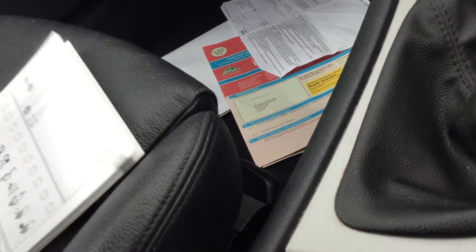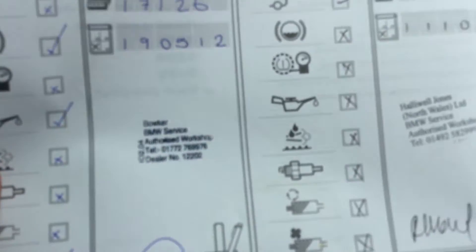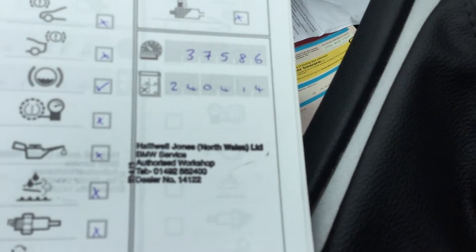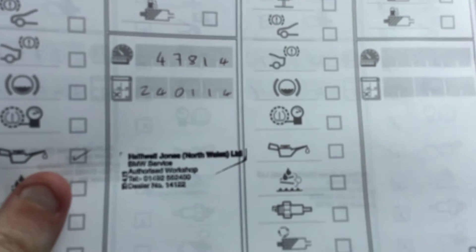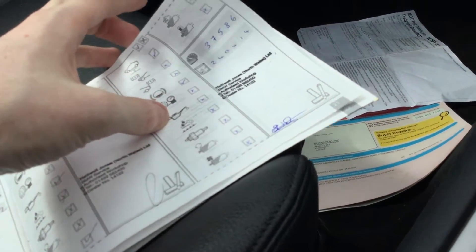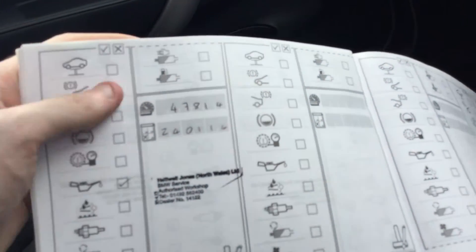Service history wise, there are four service stamps in total, with the last one on the next page at 47,814 miles on the 24th of January — they may have put the wrong year on but it's likely 2015.